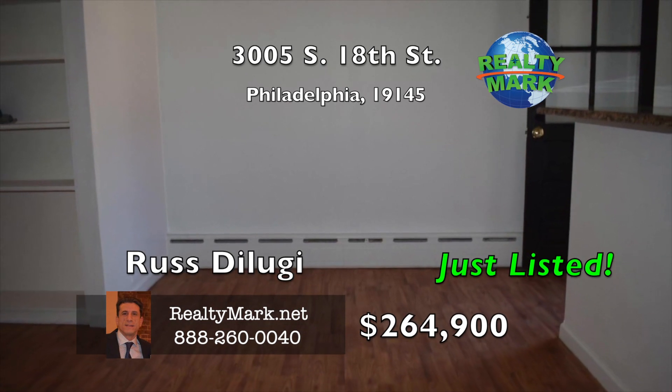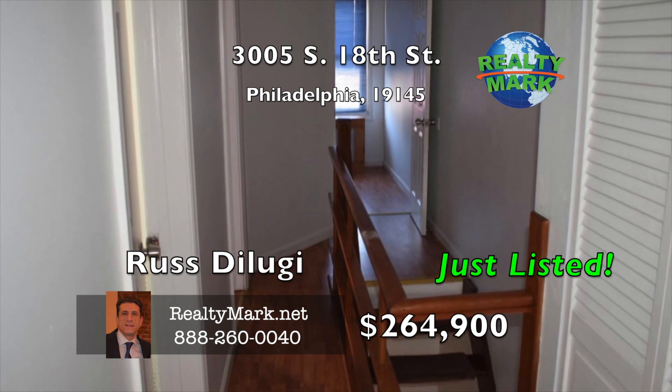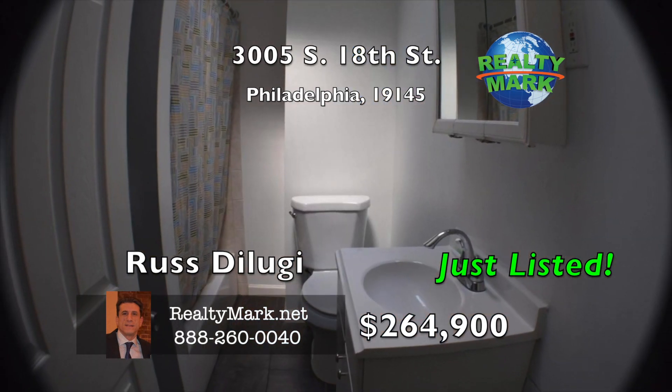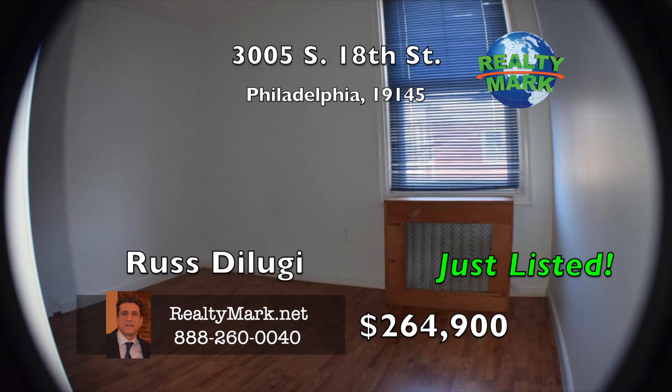This property's lot is 70 feet deep with a very large backyard for city standards — great for kids to play or entertaining family and friends. Quick access to all major highways, center city, sports venues, schools, local parks, restaurants, and all Philly has to offer. Call Ross Delugy for more details.